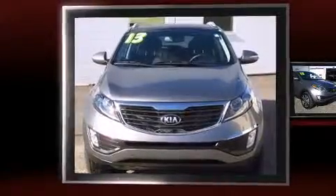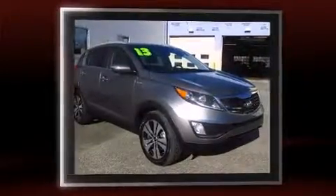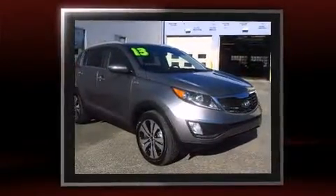Climb inside the 2013 Kia Sportage. With less than 10,000 miles on the odometer, this four-door sport utility vehicle prioritizes comfort, safety, and convenience.